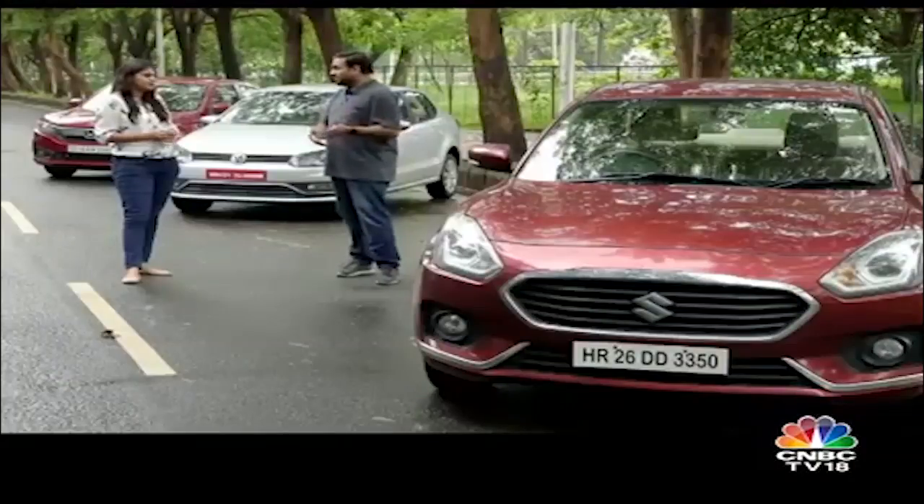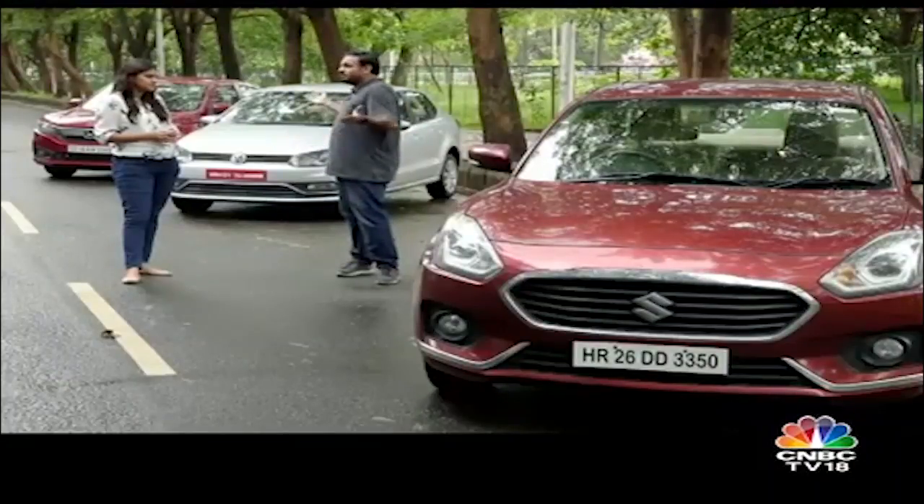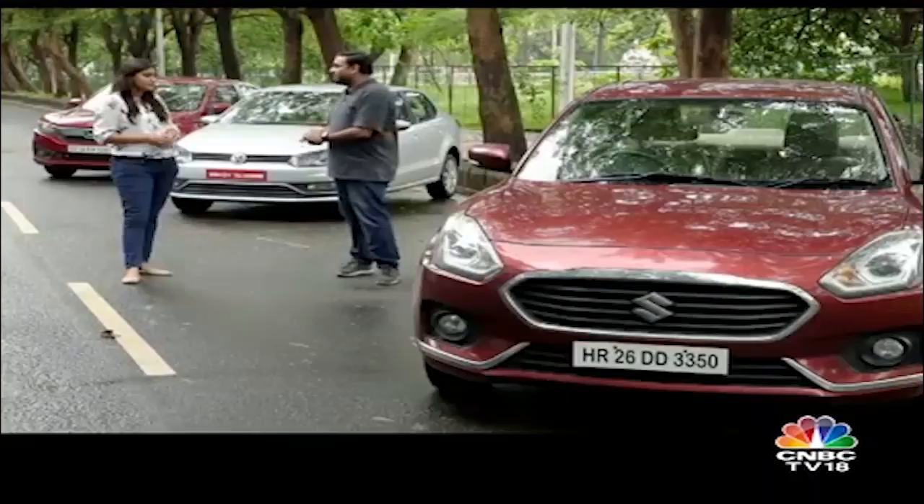Rohit will tell you more. It's been almost 10 years now for the compact sedan genre and the cars have really improved a lot. They've become a lot more premium, a lot more desirable. Today we are going to find out which is the better one of the three. We have three automatic ones with us — they come with the frugality of a diesel motor and the convenience of an automatic, but all three automatics are quite different.